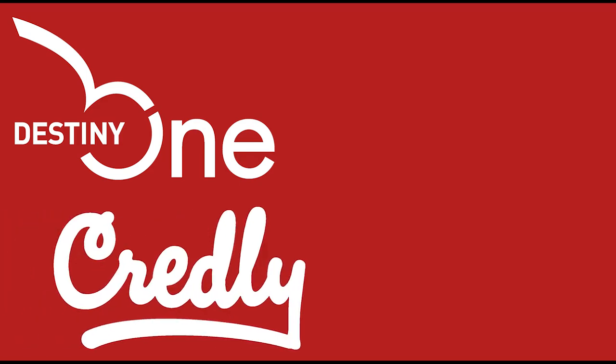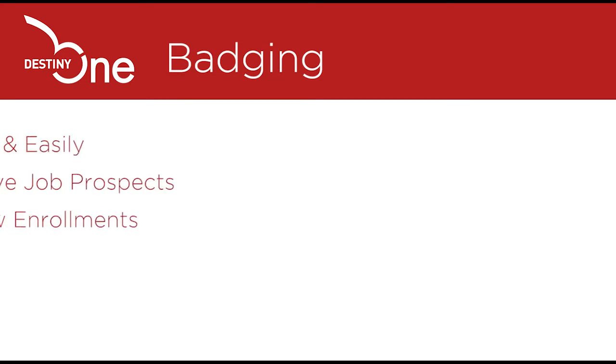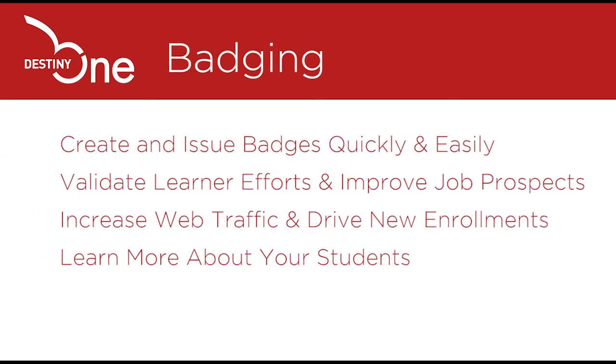Badges, or micro-credentials, help schools attract and retain learners. Destiny Solutions is partnered with the industry-standard digital credential service provider Credly, so that you can quickly issue badges directly from Destiny 1. The Destiny 1 badging module allows you to create and issue badges quickly and easily, validate learner efforts and improve job prospects, increase web traffic and drive new enrollments, and learn more about your students.